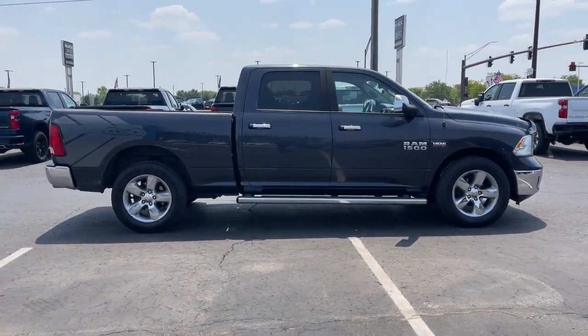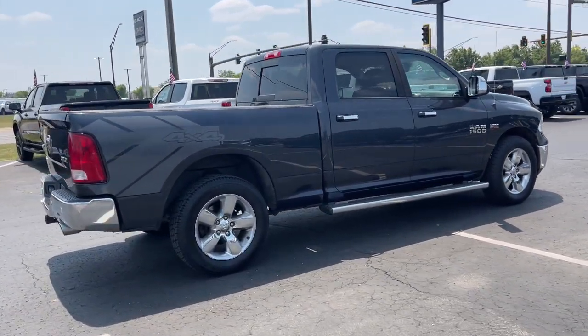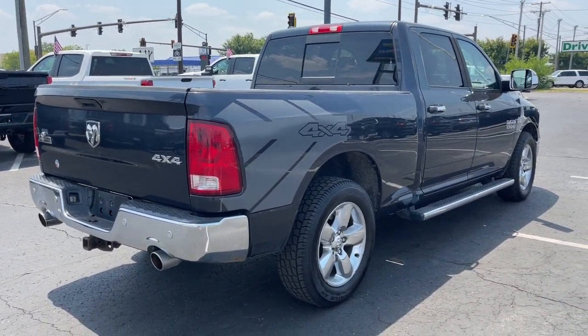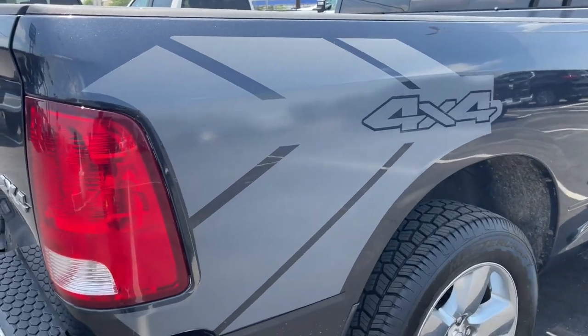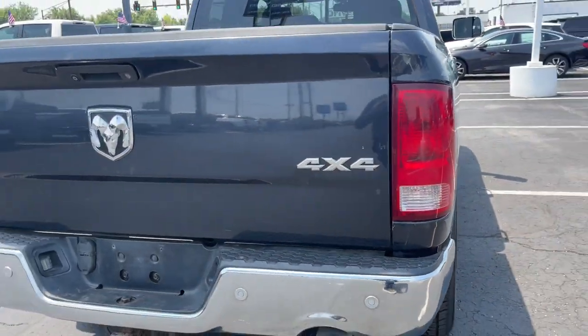These are just some of the great options this vehicle comes with: heated steering wheel, touchscreen infotainment system, sun and moonroof, keyless entry, remote engine start, satellite radio, heated mirrors, fog lamps, backup camera, and aluminum wheels.